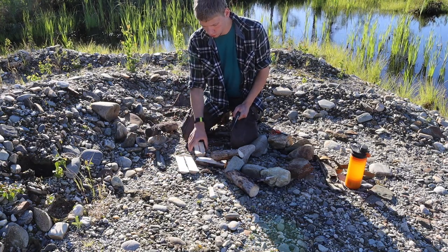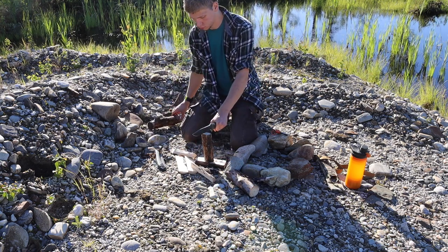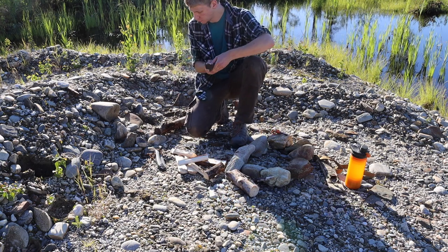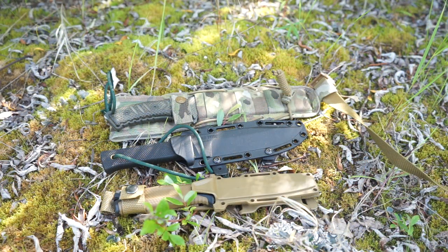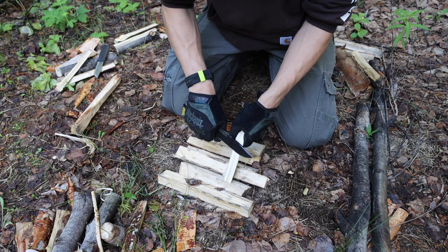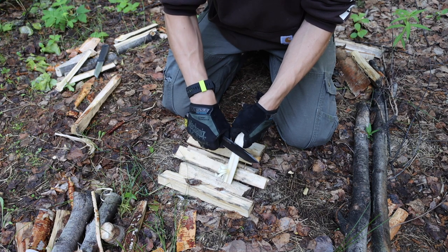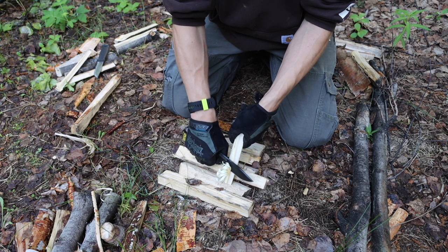Alaska makes unique requirements on the tools we choose, primarily due to one simple fact: isolation. There's no place anywhere in the lower 48 that can even come close to the isolation that Alaska has. In the middle of the bush you can easily be 60, 70, to even 200 or 400 miles from the nearest civilization, especially flying from village to village. Should your plane go down, it can put you hundreds of miles from the closest civilization.